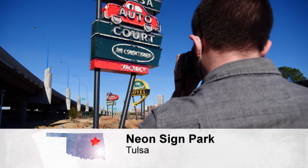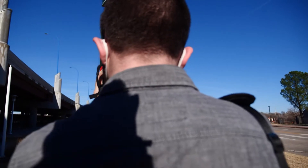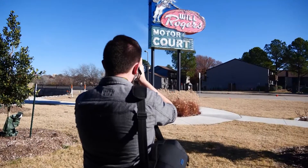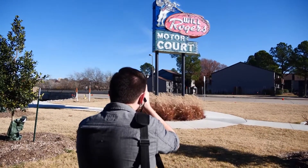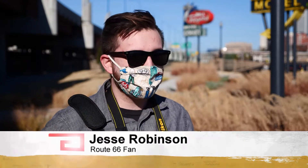Jesse Robinson is in his final year as a photography student at the University of Tulsa. It's also his second time out to the city's neon sign park, and probably not his last. Jesse's a big fan of Route 66. He says, "I love these signs. I love the history behind them. I love just the oddball nature of them, just being on the side of the road here."